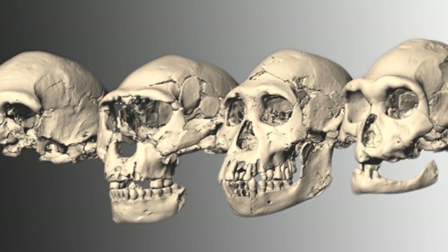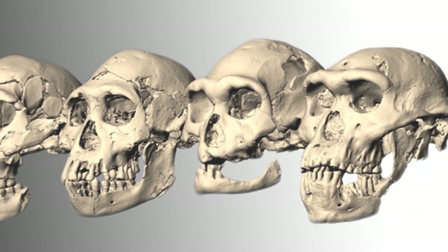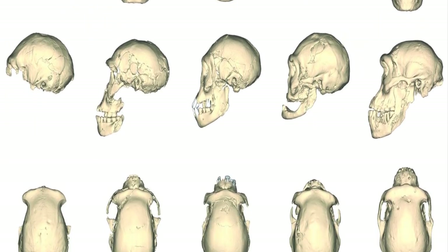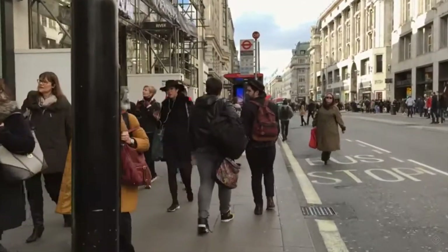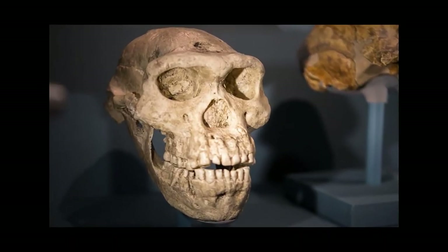Using morphometrics to gauge skull shape for each fossil skull, Lord Lordkipanidze and colleagues found that the Dmanisi humans varied from each other in facial features and brain size — about as much as modern humans do from each other. In other words, despite minor differences, they all belonged to the same species.